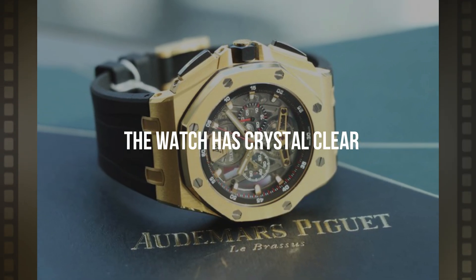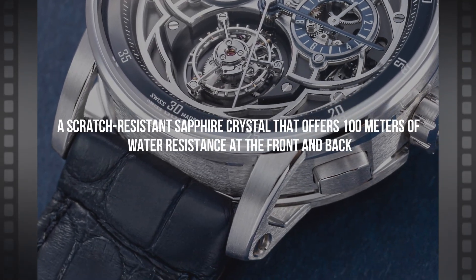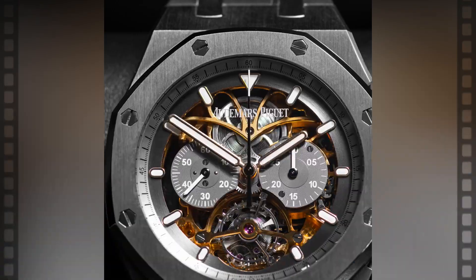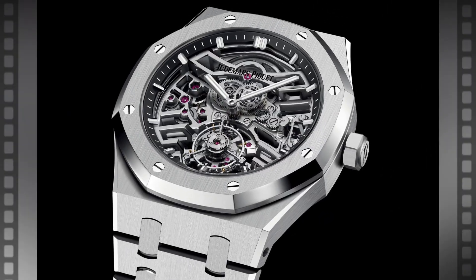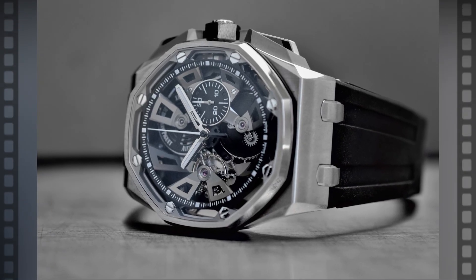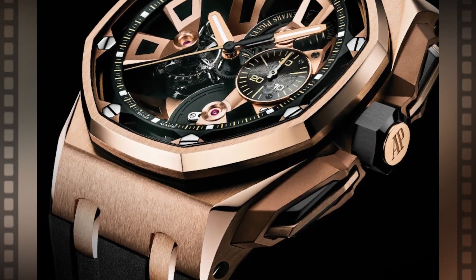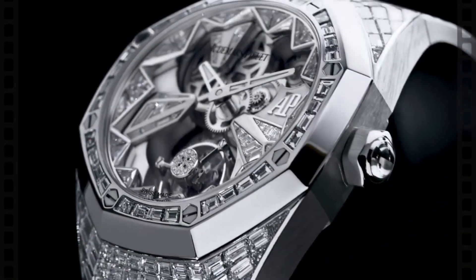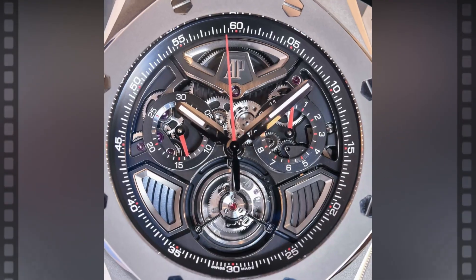The watch features a scratch-resistant sapphire crystal that offers 100 meters of water resistance at the front and back. In addition, this watch offers valuable features alongside its breathtaking aesthetics, including a minute counter, a power reserve meter, and most significantly, a 237-hour power reserve. The Royal Oak Concept Tourbillon's complexity and intricacy make it ideal for AP watch aficionados. Additionally, this model is completely open and has fantastic architecture.